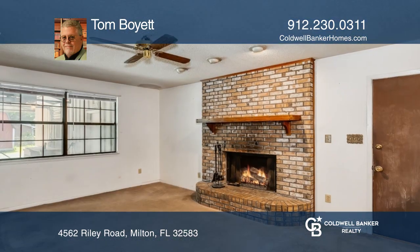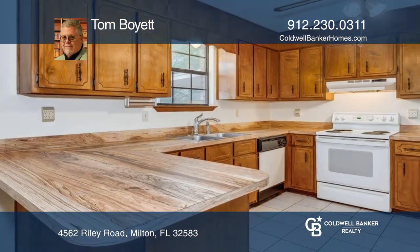There is a $10,000 allowance for floors, paint, or updates with acceptable offer and home warranty.